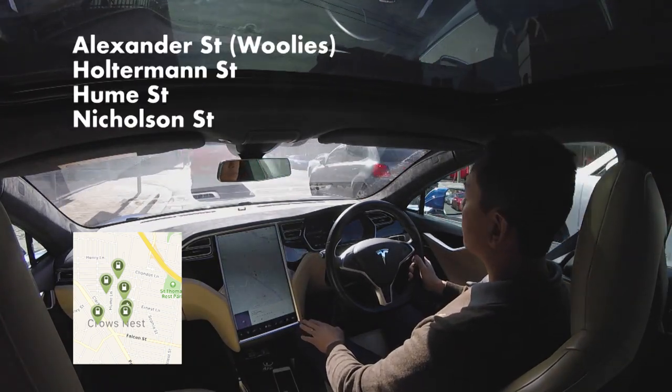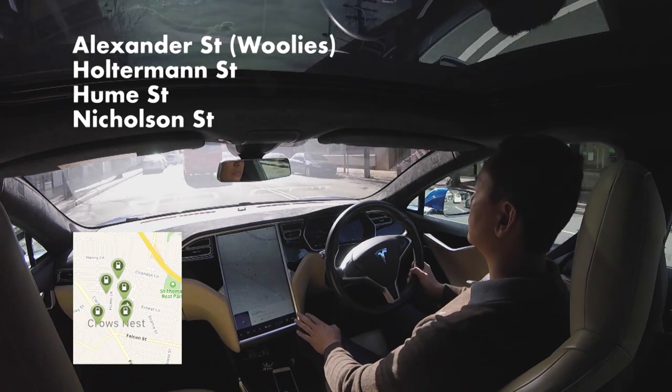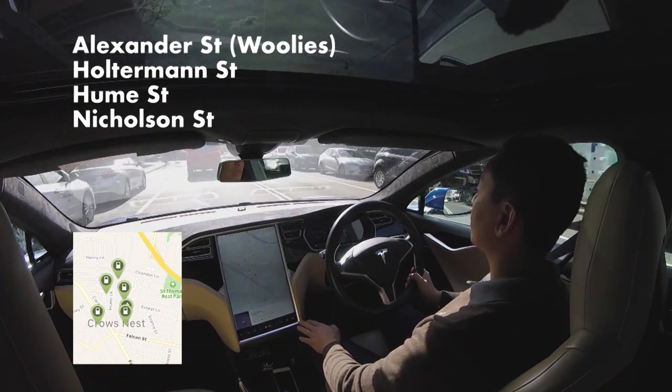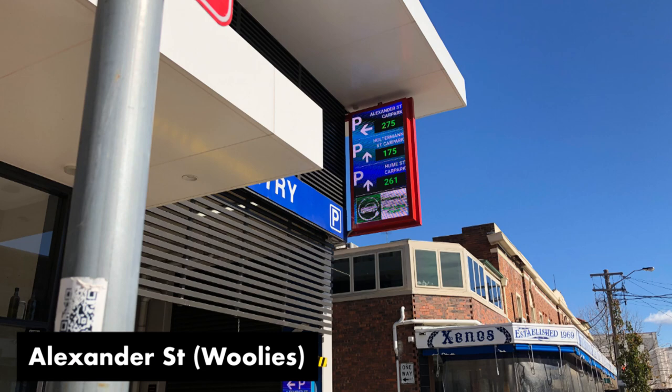The first one is at Alexander Street, which is the big Woolies car park. The second one is in Holtman Street, right in the middle of Crow's Nest. The third one is in Hume Street, which is closer to the Pacific Highway, and the last one is on the western side of the Pacific Highway at Nicholson Street. All four chargers are really well signed, in particular Alexander Street and Holtman Street.